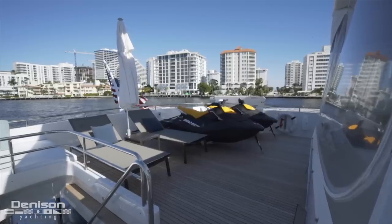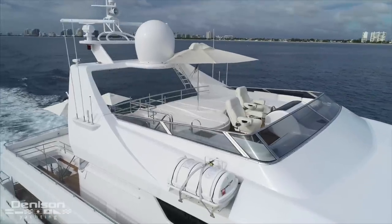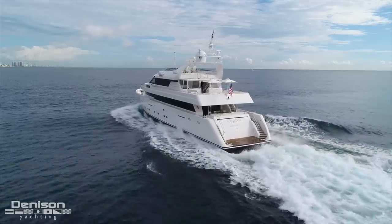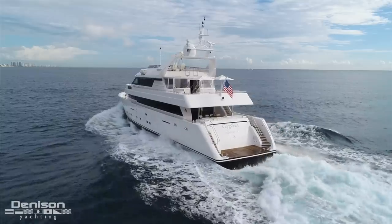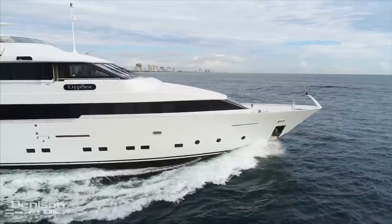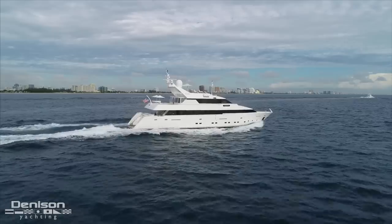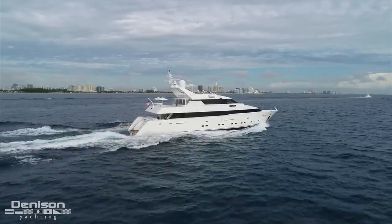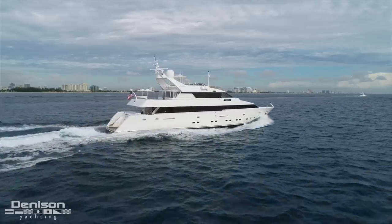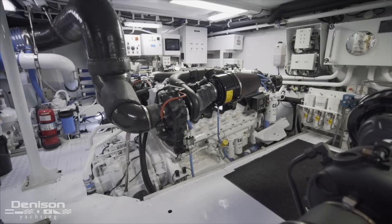This 118-foot Intermarine was built to ABS specifications and is still in class to this day. With a design that can withstand almost anything and a new electrical system running through the shore power converters, Gypsy is ready to show you foreign shores. Her ride is NIAID stabilized and can hold around 6,800 gallons of fuel, giving you over 3,000 nautical miles of range. You'll also be impressed to know that newer CAT C-32 ACERTs are found in the engine room, which means servicing this yacht is easier and parts are readily available just about anywhere in the world.